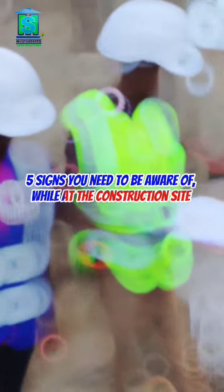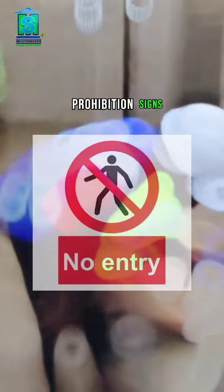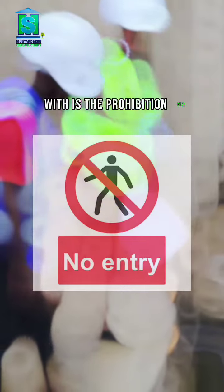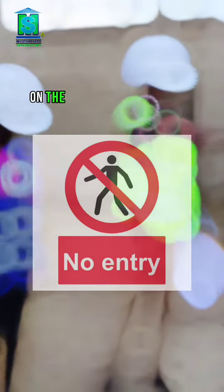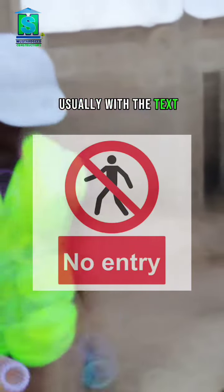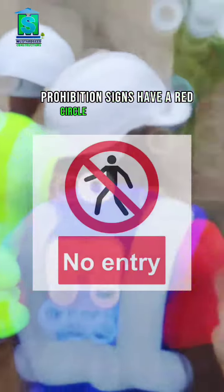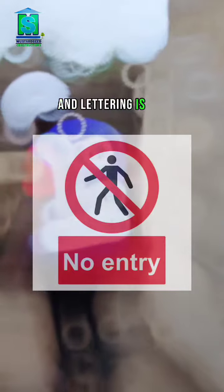5 Signs You Need to Be Aware of While at the Construction Site. The first sign you might be familiar with is the prohibition sign, although you might just recognize it as a red danger sign. On the entrance to nearly every construction site, you will see this type of sign, usually with the text 'no unauthorized access.' Prohibition signs have a red circle with a crossbar on a white background. Any lettering is black.